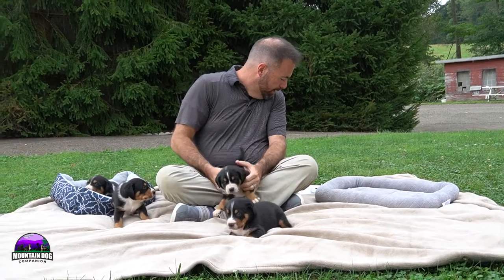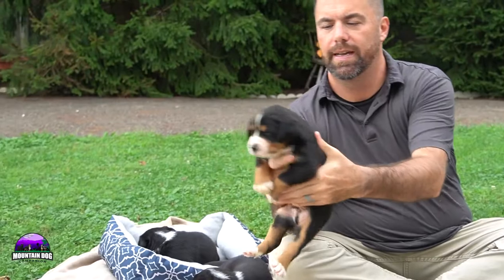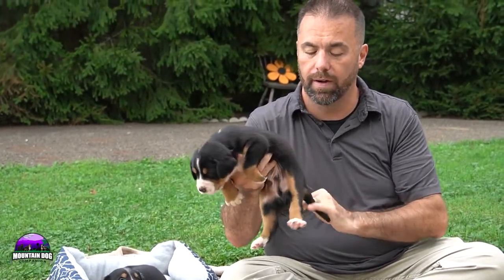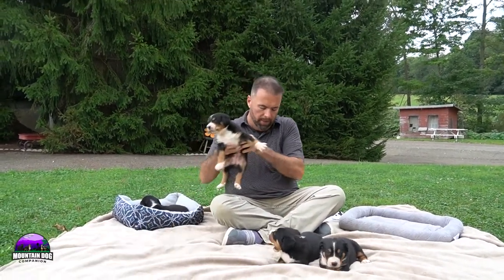The next male we're going to talk about — we only have two males in this litter — is Heath. He's a little bit smaller with a little white part on the back of his neck, but he has great coloring underneath as well and out on his face. He has a good nice white strip that goes on the top of his head, doing very very well. I love the white on his paws, as you typically see that with greater Swiss mountain dogs. Make sure folks if you haven't liked or subscribed to our Mountain Dog Companion Facebook page or YouTube channel, make sure you do so. You can check us out on Instagram as well.